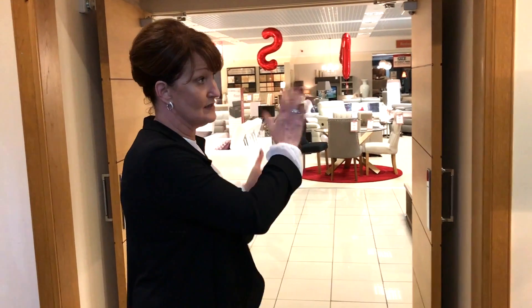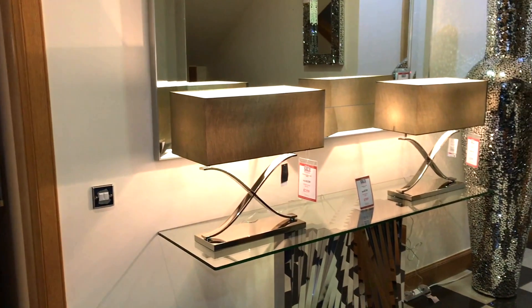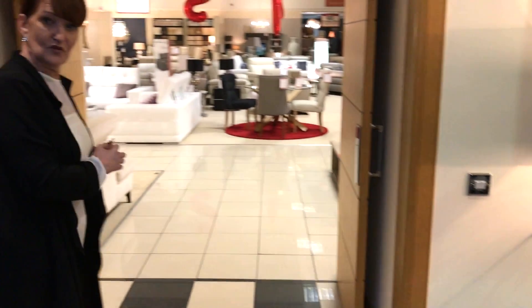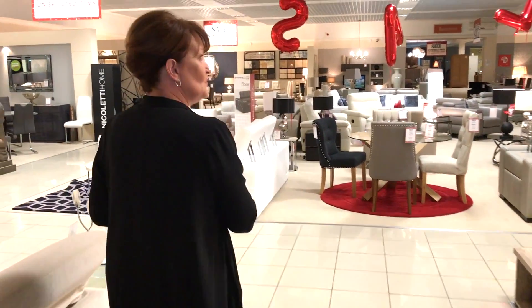There are also some beautiful new lamps in store today, a stunning console table, and more excitingly I've got some beautiful new dining ranges in. We'll just take a wee walk through the showroom.